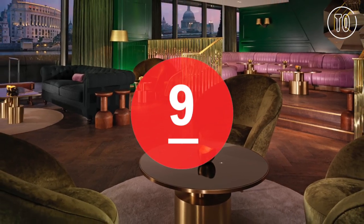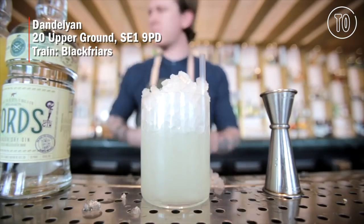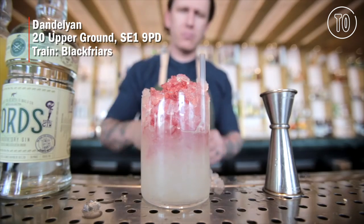Dandy Lion. This is a pretty glamorous place for cocktails on the river. Its owner, Mr. Lion, is one of London's chief mixologists.